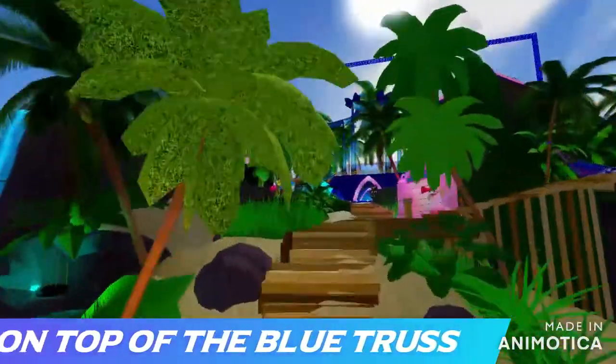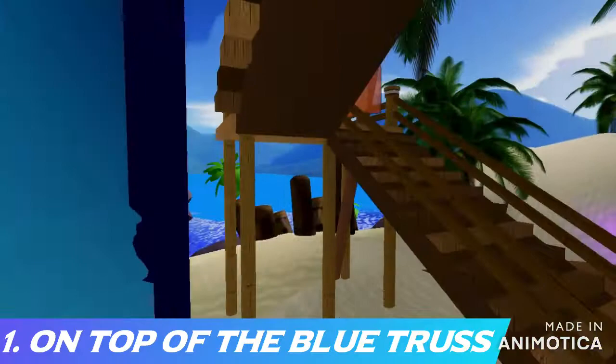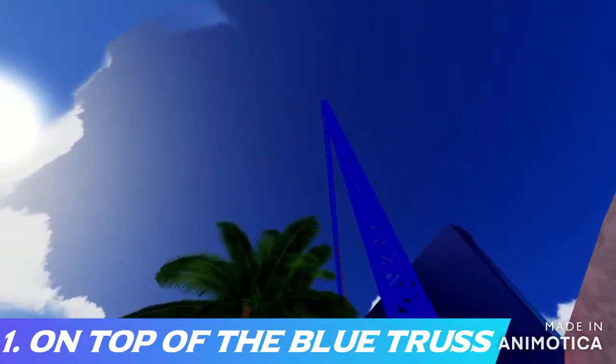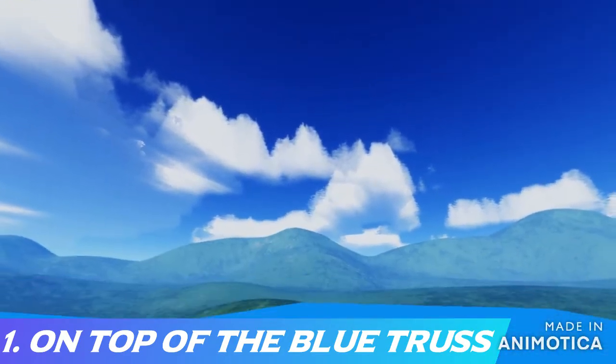The first one I call 'On Top of the World.' It is next to the blue truss. Basically, when you walk into Sunset Island you can probably already see it — it's the large blue truss that looks like a rectangle. You can just climb up and stand there, and people will most likely see you but they won't be able to see your outfit or copy you.